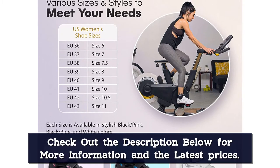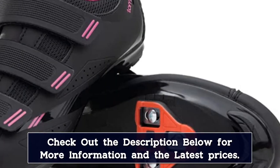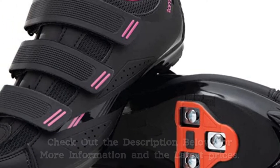The Pistol 100 is available in black pink, black blue, and white colors, and US women's sizes 6, 7, 7.5, 8, 9, 10, 10.5, and 11.